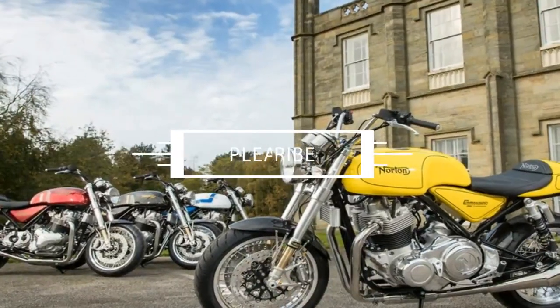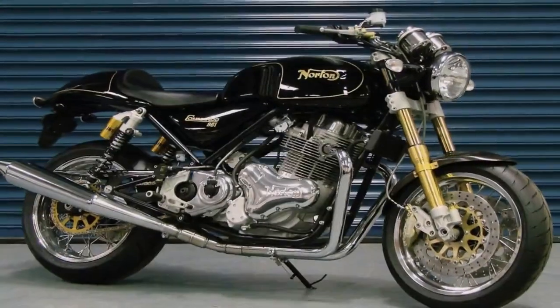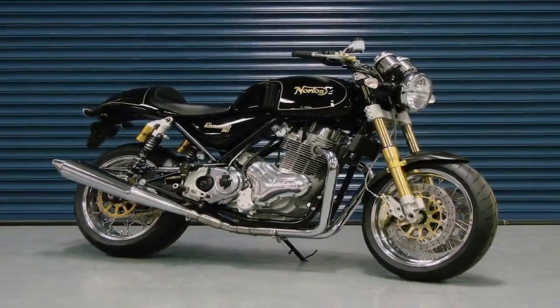Luckily for the folks at Norton, they know their classics — being the Fiat 500 or the Mini of the two-wheeled world. Their reinterpretation of the 70s has not many faults.